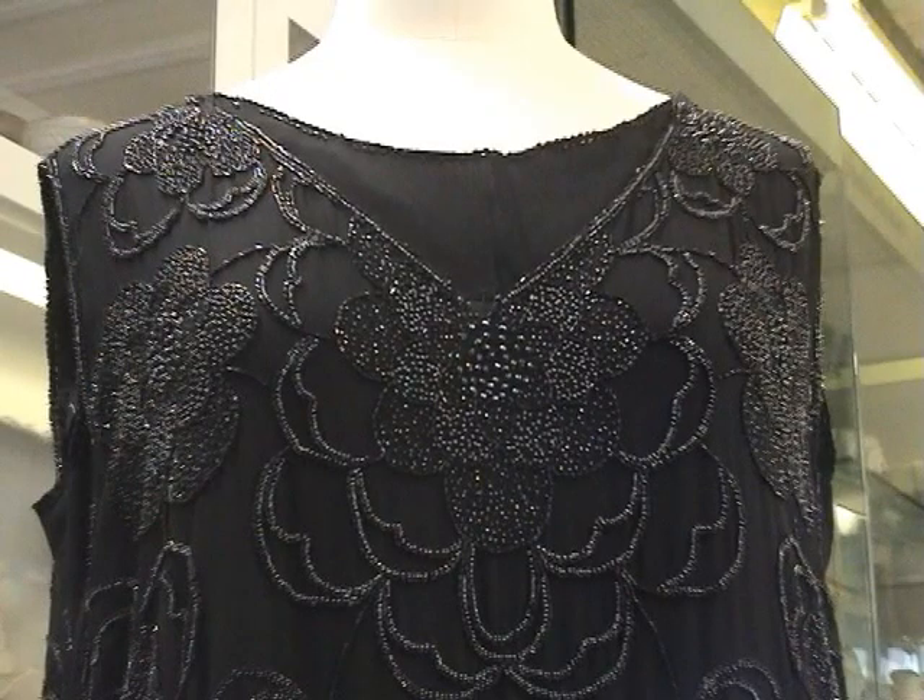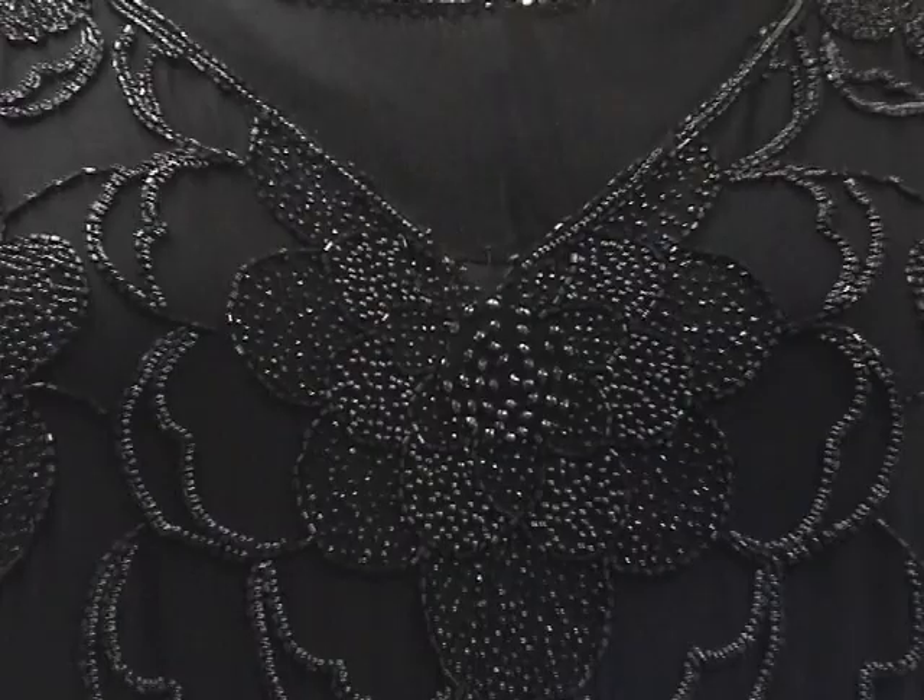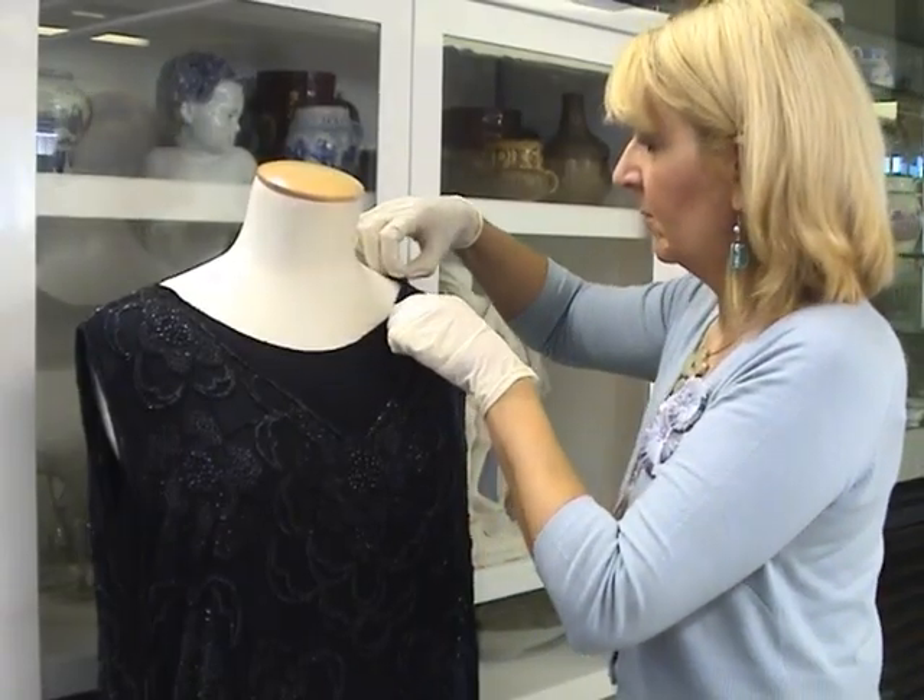It's a beaded silk crepe dress that was made in France and imported into Liverpool. We don't know unfortunately which shop she bought it in in Liverpool. These dresses were made in great numbers in France, probably in Paris, and then exported all over Europe — they were a fantastically popular fashion in the mid 1920s. The beauty of the dress is the weight of it and just the feel; you can imagine how that would have felt to wear — it would have been very swingy and would have moved with you.